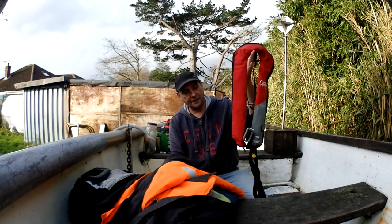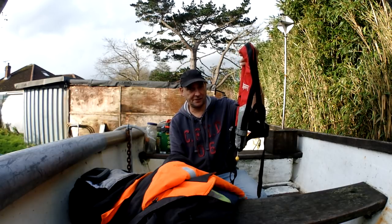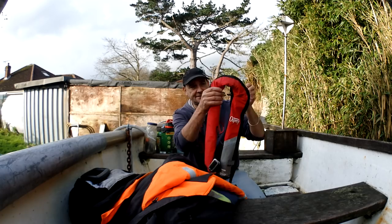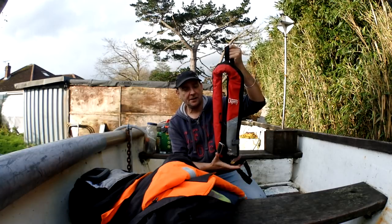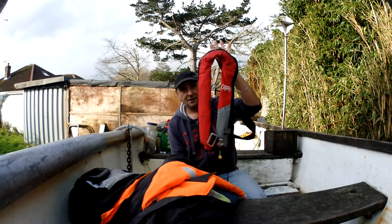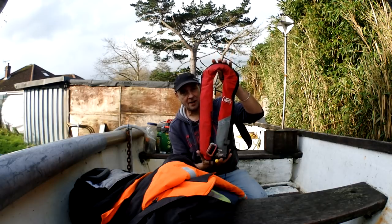I don't often wear the life jacket and there are several reasons for that. If I'm outside the bay and I go in the water, I'm going to have to swim, and swim fast, because I'll be up against cold water. The tides are so strong that when this inflates in the water you're going to get dragged very, very quickly. A life jacket is only any good if there's somebody there to save you.